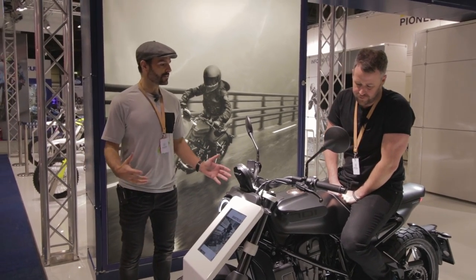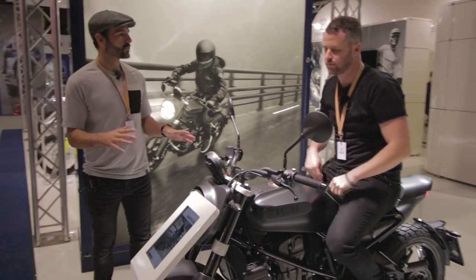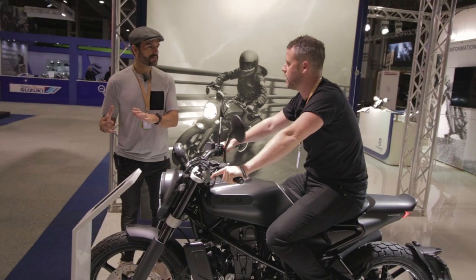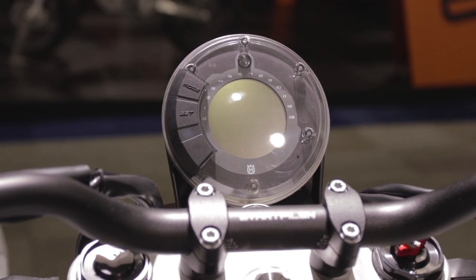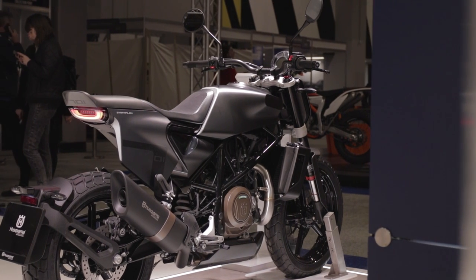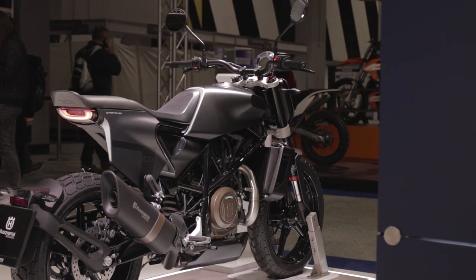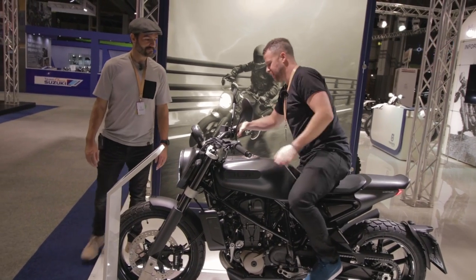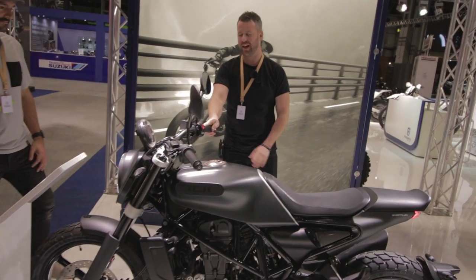The parent company KTM is essentially across the street here at the show, and a lot of the componentry on this bike comes off their Duke 690. There's real family lineage there, and everybody speaks incredibly highly of that 690 as a single-cylinder thumper. We've got some experience with that platform, so we'd love to get on this one and see how it goes.